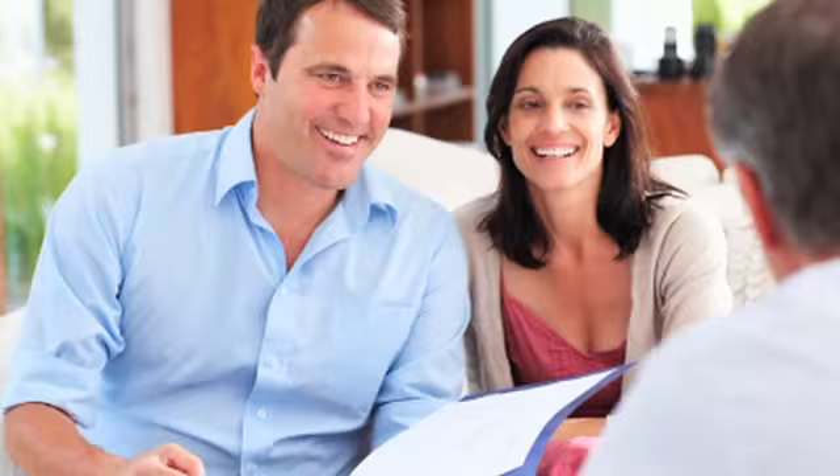Now that you know what's involved in the process, you're ready to get started on your financial planning journey. Visit us at www.planandact.com today and enjoy the benefits of a top-of-the-line, yet affordable, objective financial planning and money management solution.